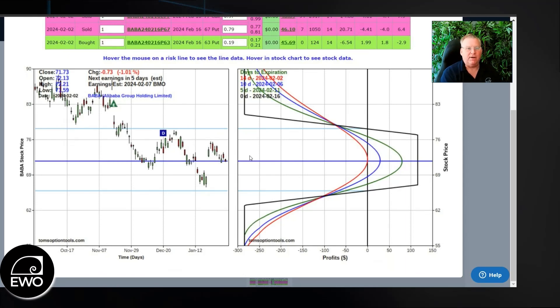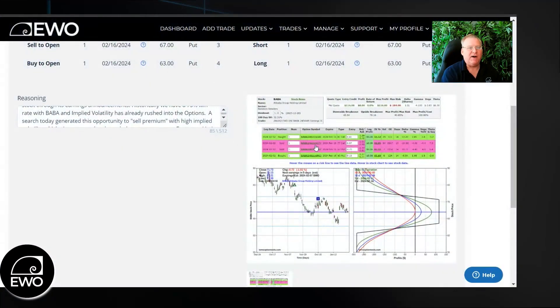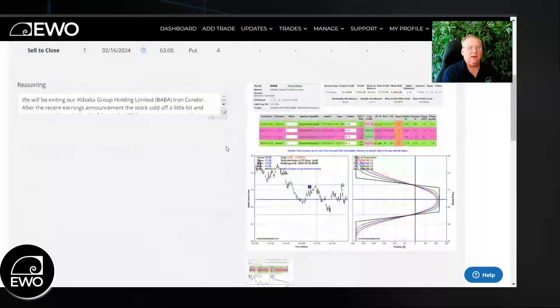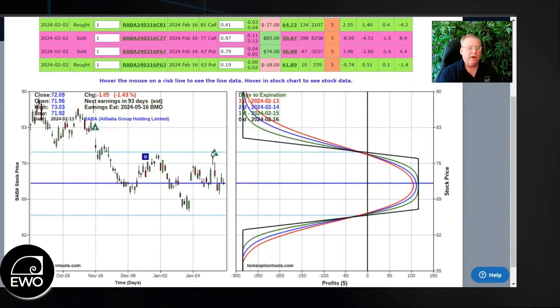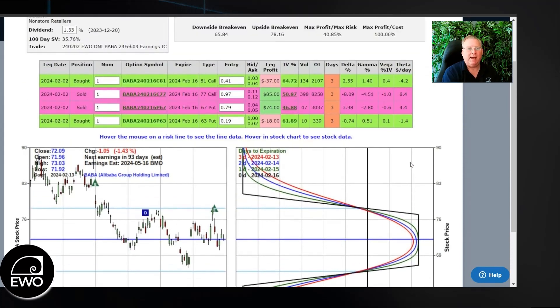We placed the trade on February 2nd, and earnings were coming up in just five days. If we go to the exit alert here, we can see what happened. We stuck with the trade, and sure enough, Alibaba sold off on weakness — it dropped back down into what we call the body of the trade. This dark blue line is dissecting price, and as we run into price here, we were able to capture a nice profit on this trade.